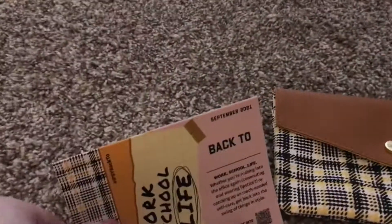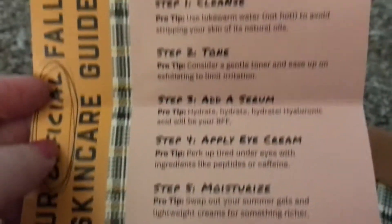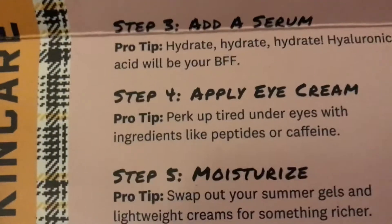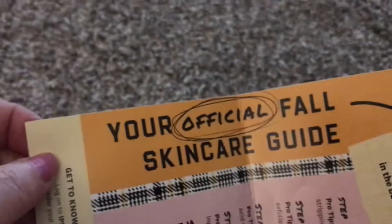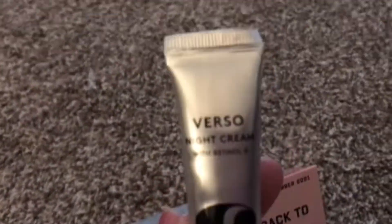The Ipsy this month did not come with a card or anything like that that tells you how much the stuff costs or if it was normal size or anything like that. It doesn't tell you anything. It doesn't even tell you much about the products — well, it tells you steps for something. I'm not going to go through it and read it because I'm going to run out of space on my phone. But this is your official fall skin care guide. So what it amounts to is this is all skin care.